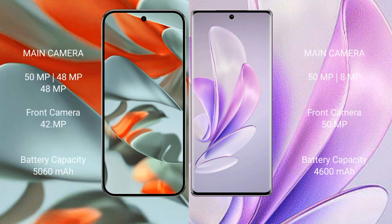The Google Pixel 9 Pro XL features a triple rear camera setup with 50MP plus 48MP plus 48MP lenses, and a 48MP front camera. The Vivo S17 features a dual rear camera setup with 50MP plus 8MP lenses, and a 50MP front camera.